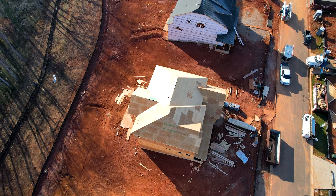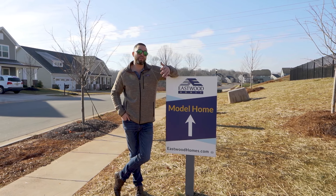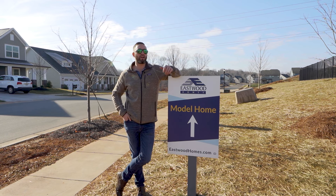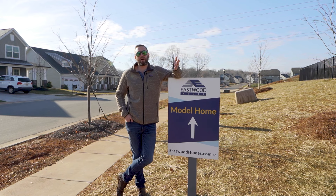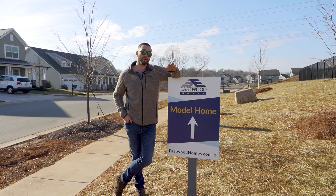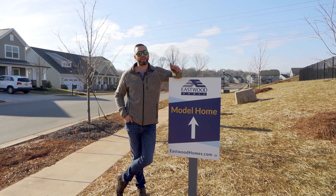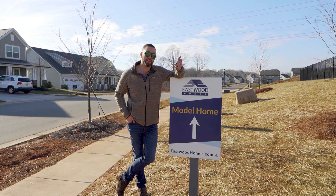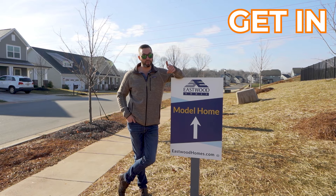There are a lot of new construction communities in the Gastonia area, so there are a lot of opportunities to invest in something brand new. Most of these homes are ranging around the high $300,000s and are somewhere between two to four thousand square feet, so you can get whatever you need out here. It's a great opportunity to get in now because by the end of the year the average price of these homes is going to be well over $400,000 — so get in while you can.